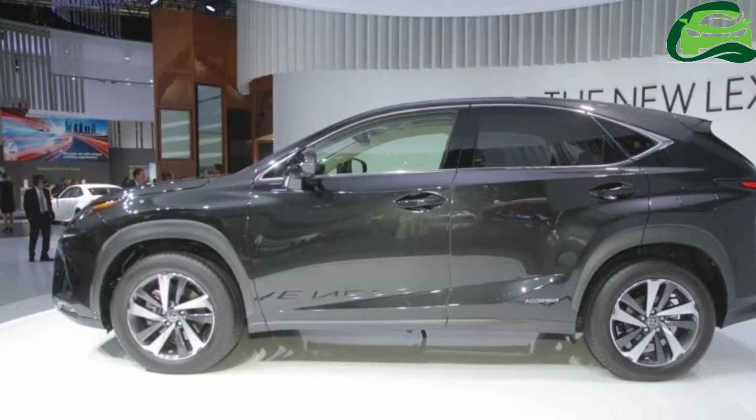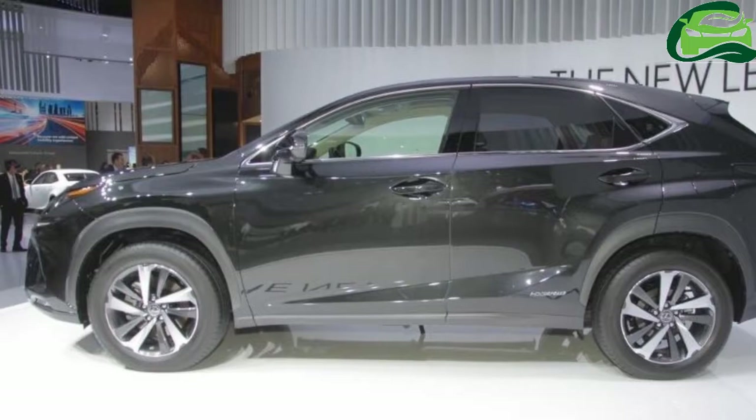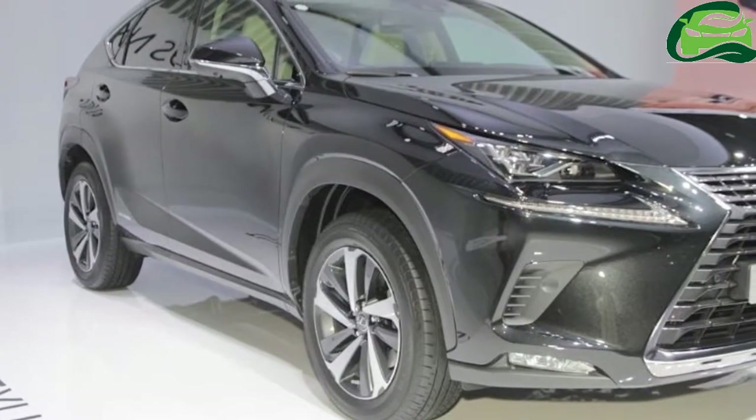The hybrid SUV's fuel economy rating on the JC08 test cycle is 21km/L for the FWD variant and 19.8km/L for the AWD variant.